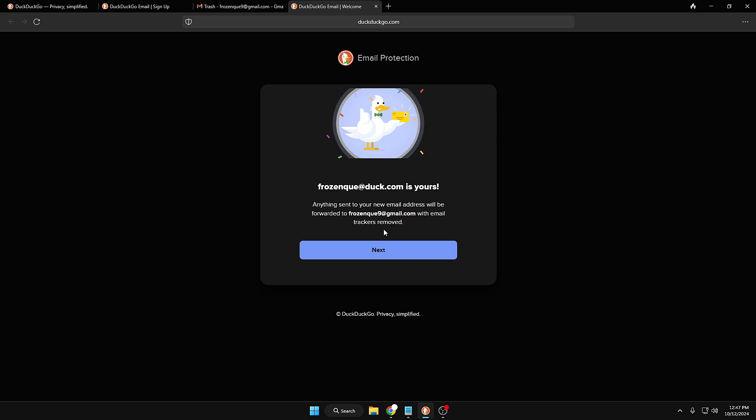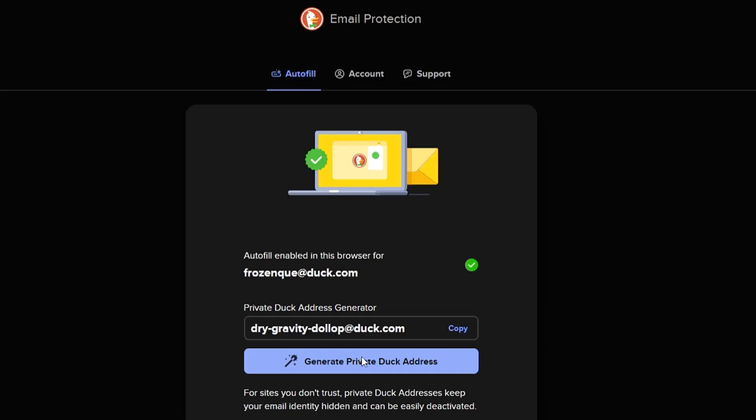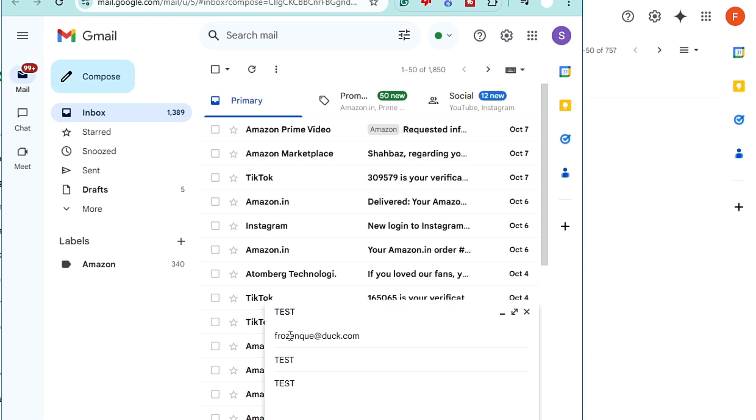Anything sent to your new email address will be forwarded to frozenq9@gmail.com with the tracker removed. The DuckDuckGo browser extension will now automatically detect email fields and make it easy to populate forms with frozenq@duck.com or a randomly generated private Duck address, giving you automatic protection. Click done. Whenever somebody asks for your email or you sign up anywhere, you share this Duck address instead of your real email. I'll now send a test email to frozenq@duck.com to demonstrate.